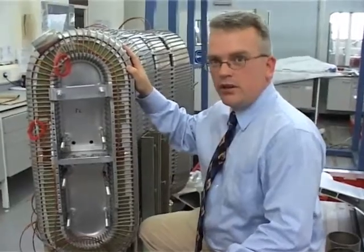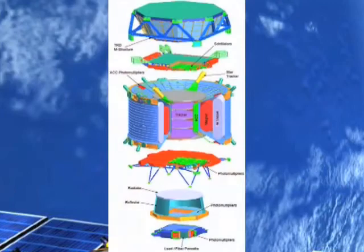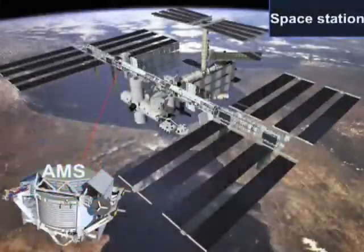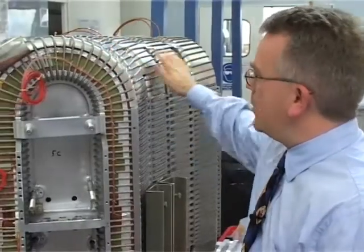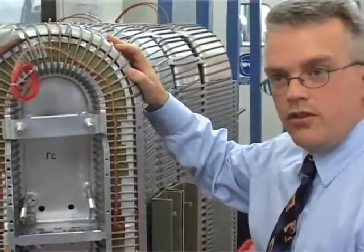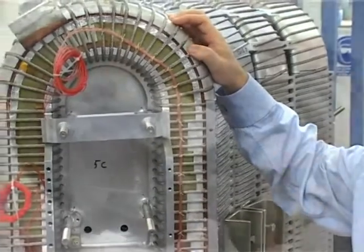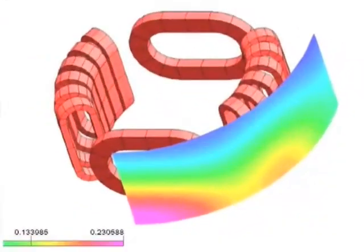This is a part of the superconducting magnet for the Alpha Magnetic Spectrometer, which is a space-based particle physics detector. It works as a mass spectrometer deflecting charged particles, which are then detected by an array of particle detectors. What you have here is a bank of coils which can constrain the stray field from the magnet. The main magnetic field will be going straight through where I'm standing at the moment. The purpose of these coils is to keep the stray field inside.